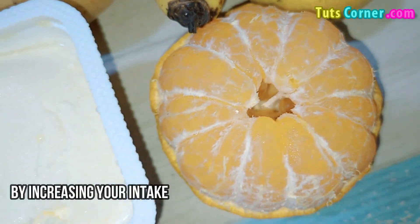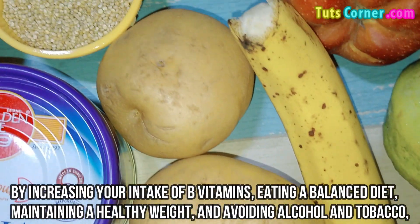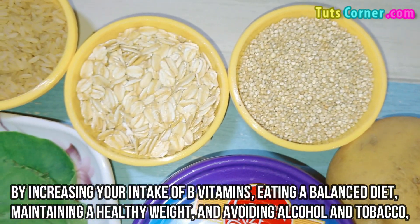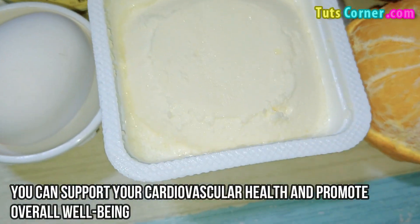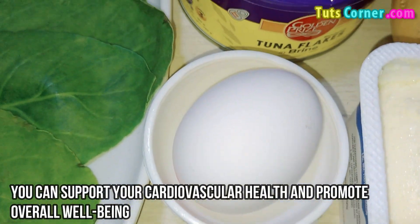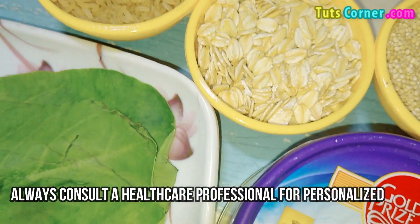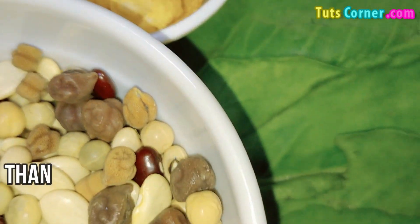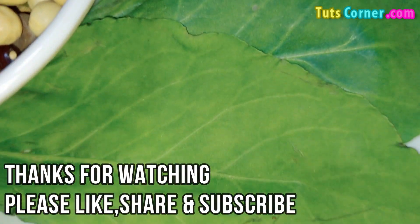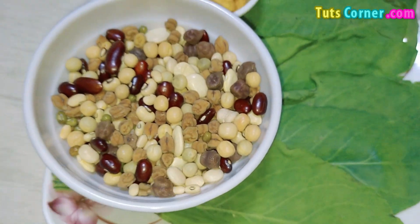Lowering homocysteine levels naturally is achievable through dietary adjustments and lifestyle changes. By increasing your intake of B vitamins, eating a balanced diet, maintaining a healthy weight, and avoiding alcohol and tobacco, you can support your cardiovascular health and promote overall well-being. Always consult a healthcare professional for personalized advice. Thanks for watching — please like, share, and subscribe to my channel for more videos.